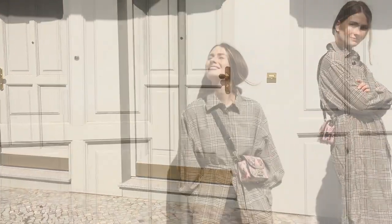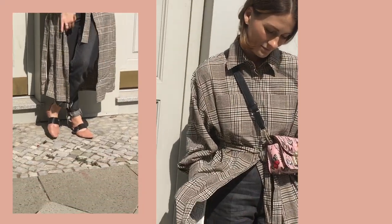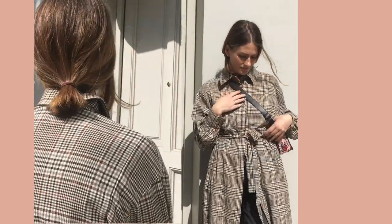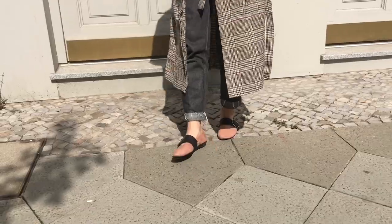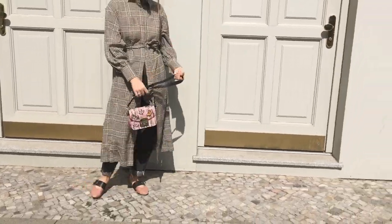Make sure to roll up your jeans in this kind of look so the leg doesn't look overwhelmed underneath, because the flats are really light — and since the coat is long and you're wearing jeans underneath, there might be too much going on at the bottom of your silhouette. Making your ankles visible is a very good tip.